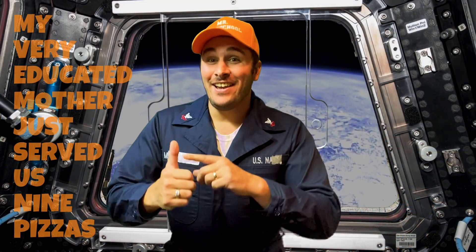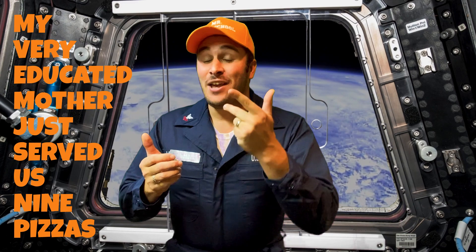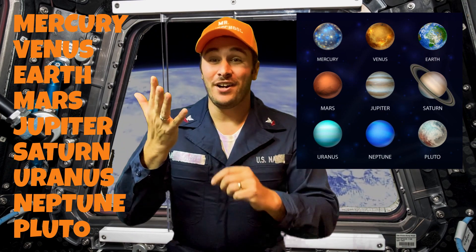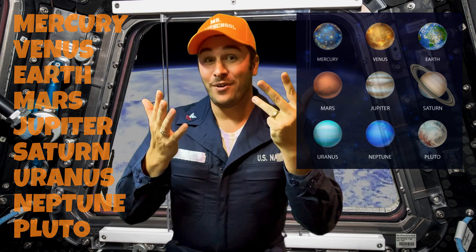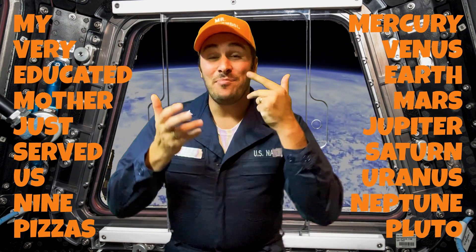There's an easy way to remember all the names of the planets in order, and it's a way I remember learning it when I was a kid: My very educated mother just served us nine pizzas. Mercury, Venus, Earth, Mars, Jupiter, Saturn, Uranus, Neptune, Pluto. My very educated mother just served us nine pizzas.